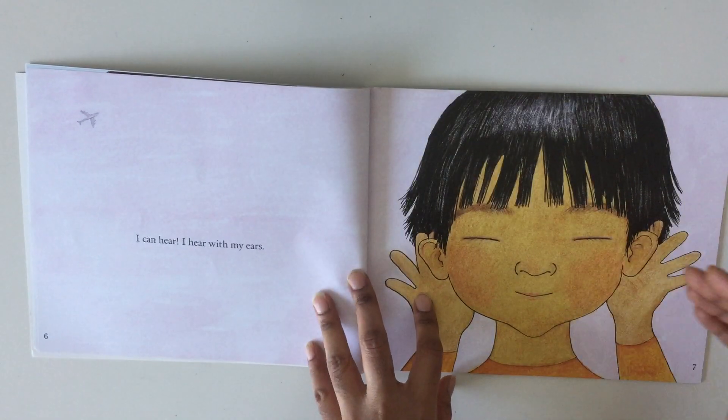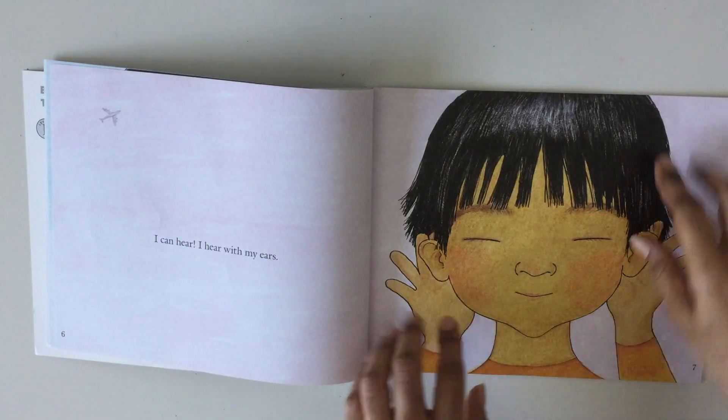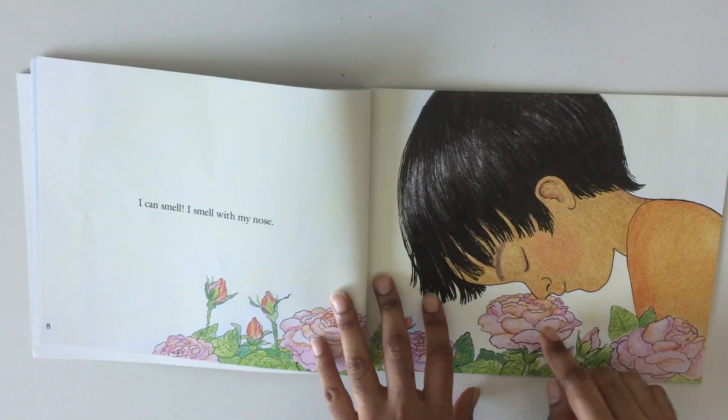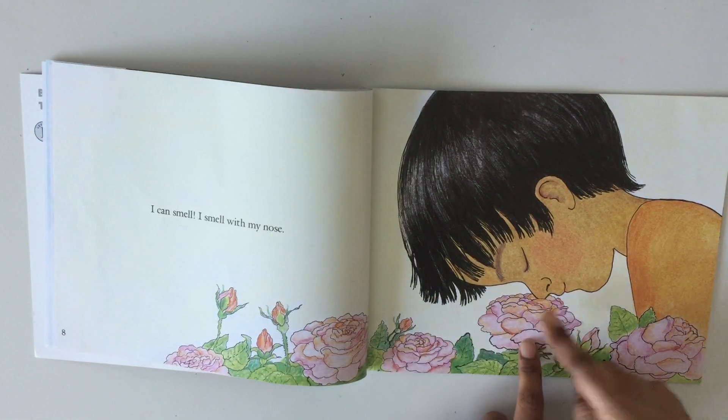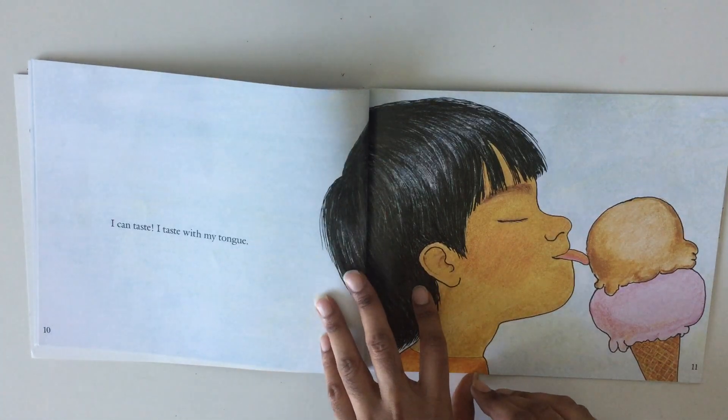I can hear. I hear with my ears. I can smell. I smell with my nose. I can taste. I taste with my tongue.